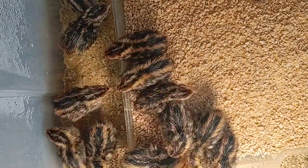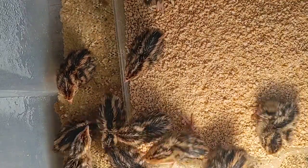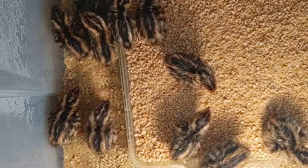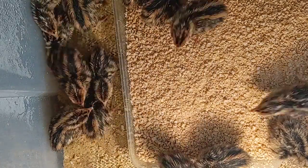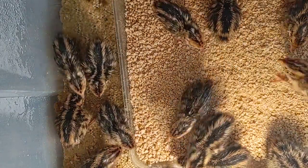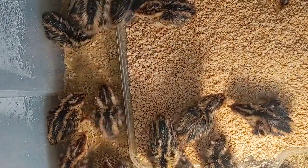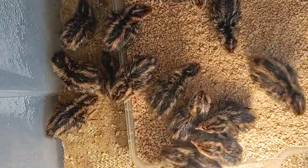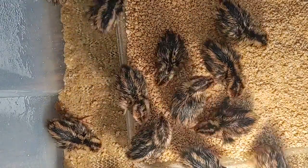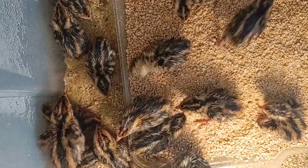I'm going to give them all a nice little drink and put them on the feed so they can learn to pick a little bit. These ones are tiny so they're going to be just a little bit smaller. I got a nice little bit of drink now and get a chance to get some food in their bellies.